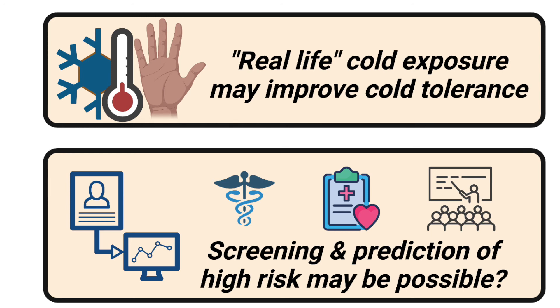This would also suggest that we're at greatest risk for cold injuries at the start of winter rather than at the end, and so this would be the best time for public education. And if a simple screening test is possible, this can greatly aid medical and safety planning for workers and the military.